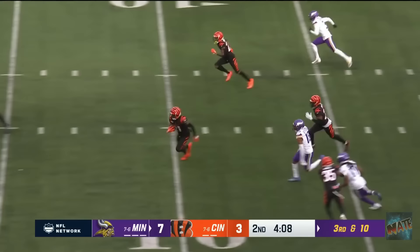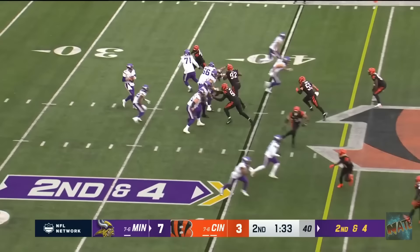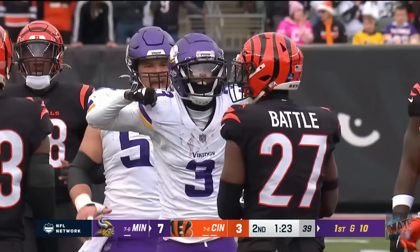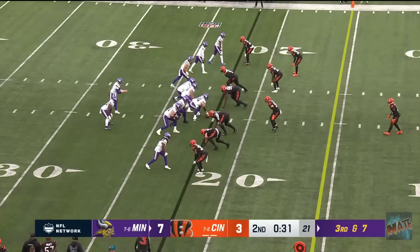Mullins throws it across the middle, and the ball is picked off by Hilton! Mike Hilton! Three left in the first half. Mullins looking down the middle of the field for Addison. He's got him inside Bengals territory, inside the 30, and the little man muscles his way down to the 25.